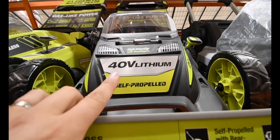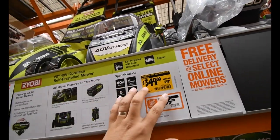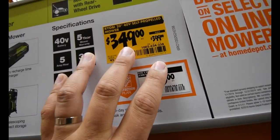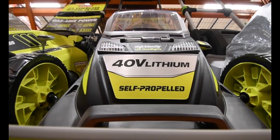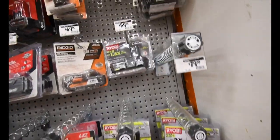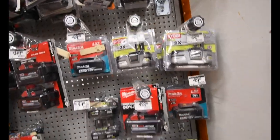When it comes to this lawnmower — the 40-volt self-propelled brushless lawnmower — it was $400, but you can get it now for $350. That's gonna be my thumbnail right there. And nothing — no special prices for the batteries themselves.